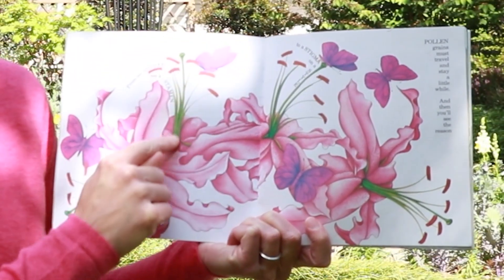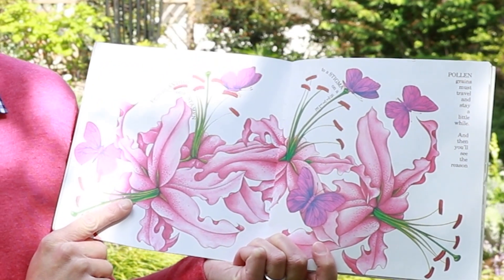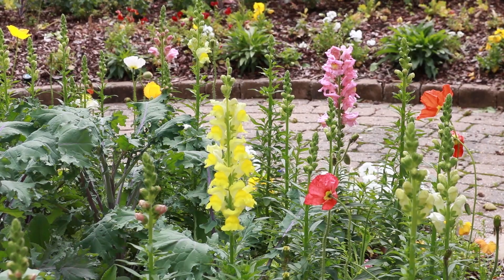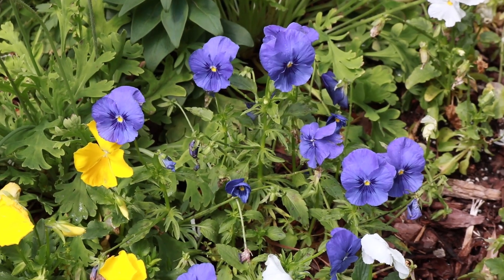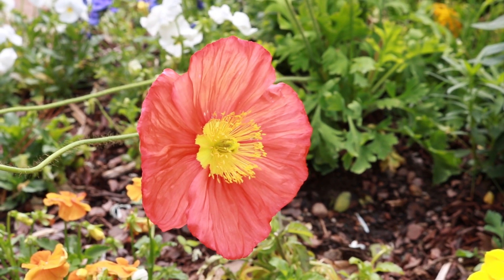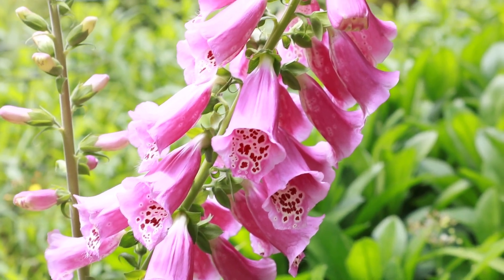We'll be looking at all types of flowers here at Birmingham Botanical Gardens, from an anther on a stamen to a stigma on a style. Pollen grains must travel and stay a little while. Pollinators have favorite colors, just like you — for example, bees see colors like blue and yellow best. Various flower shapes help pollinators reach the nectar source. Butterflies like a landing pad, while the beak of a hummingbird is perfect for sipping nectar from trumpet-shaped flowers.